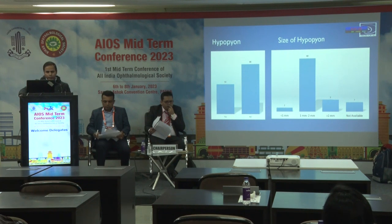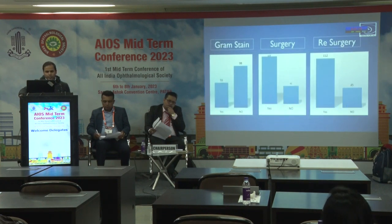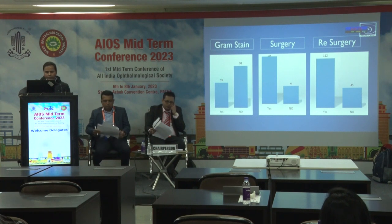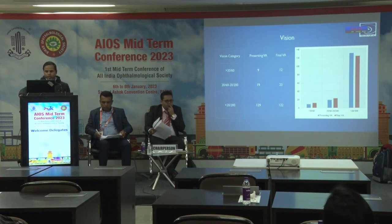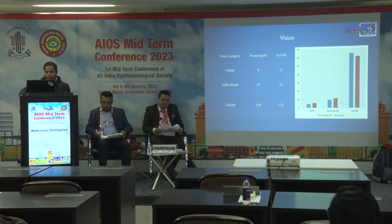59% had hypopyon at presentation, and the size of hypopyon was 1 mm to 2 mm in 40% of cases. On gram staining, 59% were positive. Need for surgery and re-surgery was noted in a subset of patients. Patients who presented late had vision less than 20/200, and their final visual outcome was also poorer.